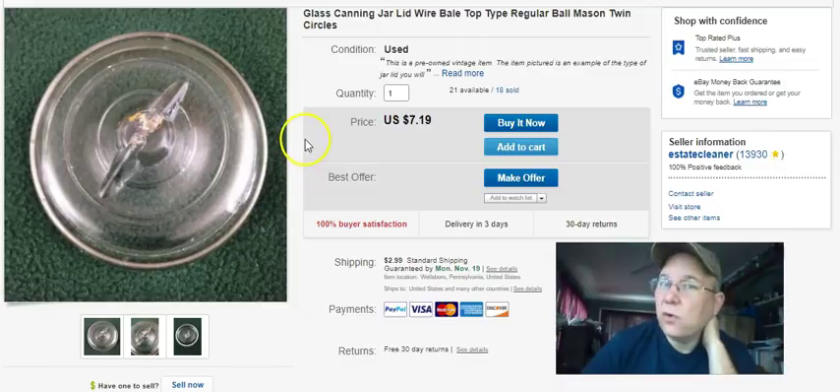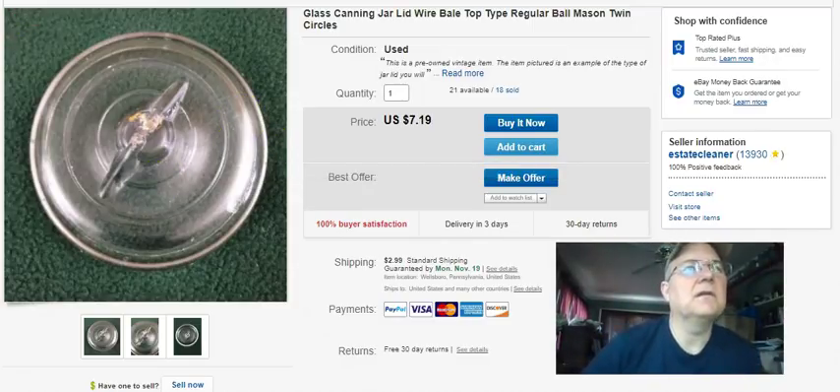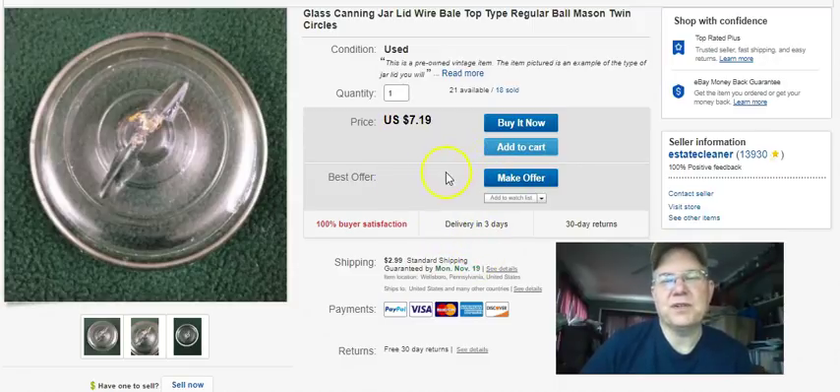Last thing - another cannon jar lid. I haven't sold very many of these lately. I paid 37 cents, listed it October last year - though I keep adding more whenever I find them so that listing just keeps going on and on. Sold September 30th, 2018, I got five bucks plus shipping - and that was all my sales for the week.